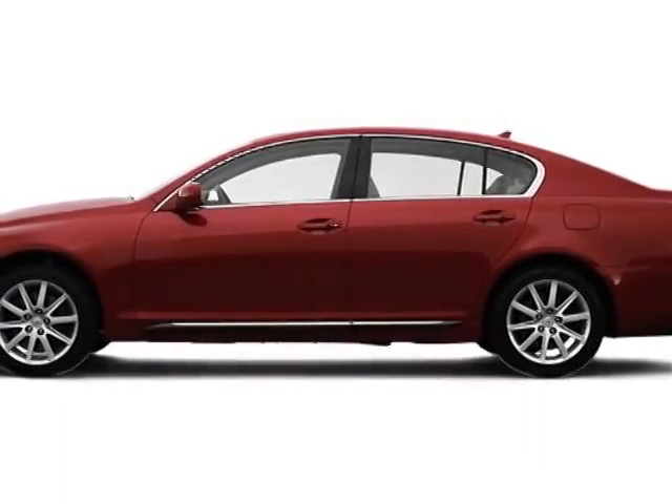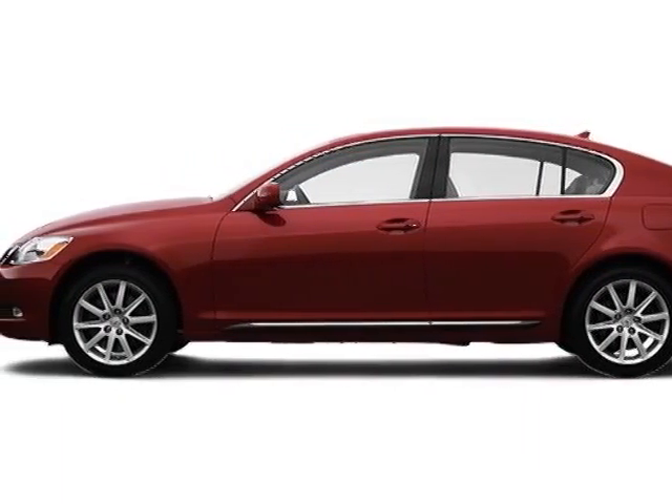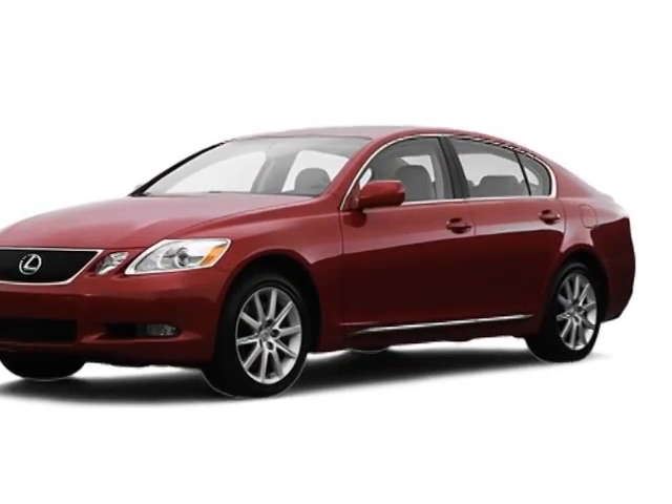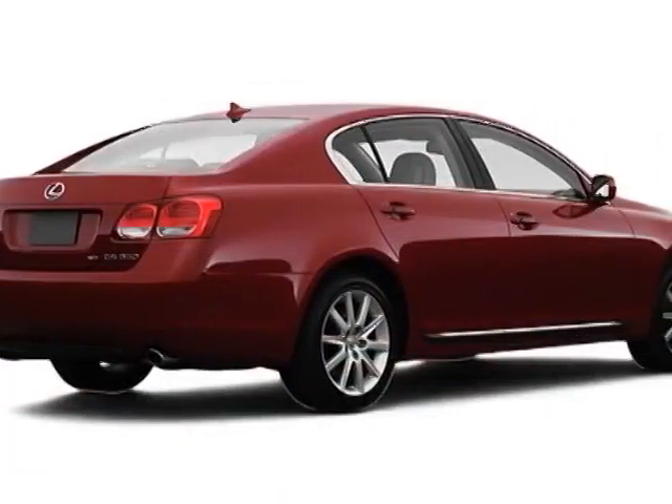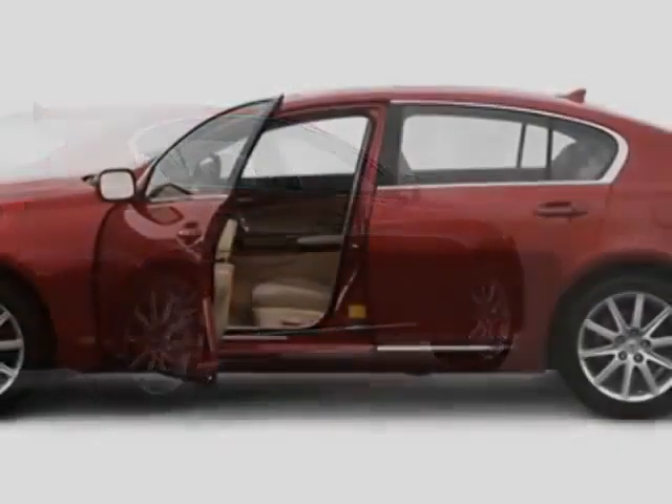Take a look at this 2007 Lexus GS350. This GS350 has just under 75,000 miles. For your protection, a warranty is available for this vehicle.